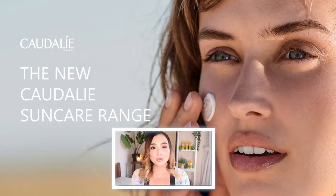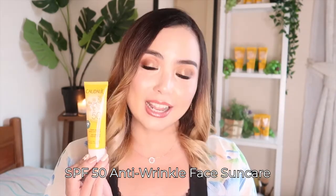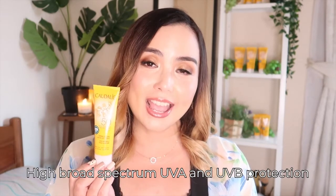And now, finally, I am so happy to introduce to you our new sun care product for the face. This is our new SPF 50 called the Anti-Wrinkle Face Sun Care. It has very high protection against UVA and UVB rays and it comes in a 50ml tube.